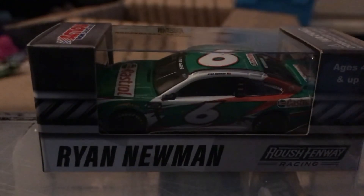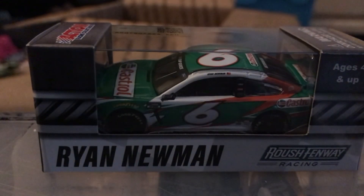As you guys know, I still have more diecasts coming. I just want to thank you guys so much for watching, hope you enjoyed — subscribe if you're new, and I'll see you guys in the next one. Bye bye!